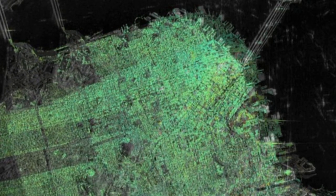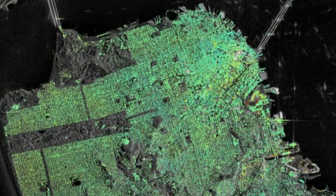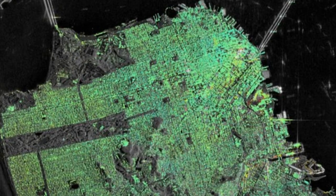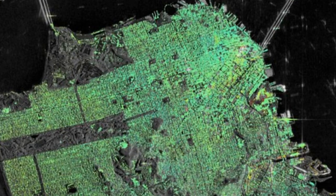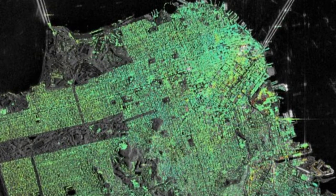To probe these subtle shifts, scientists combine multiple radar scans from the Copernicus Sentinel-1 twin satellites of the same area to detect subtle surface changes down to millimeters. The technique works well with buildings because they better reflect the radar beam. It is also useful for pinpointing displacement hotspots over large areas, thanks to Sentinel-1's broad coverage and frequent visits.